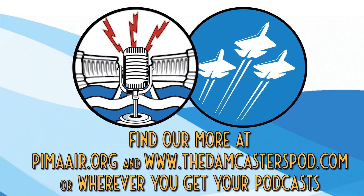The Damcasters is hosted and produced by Matt Bowen and is a Boney Abroad podcast production. To learn more about our podcasts and check out our previous episodes, head to www.thedamcasterspod.com.